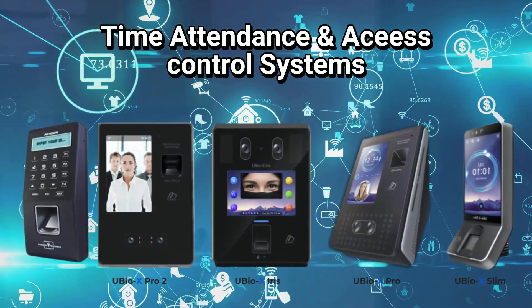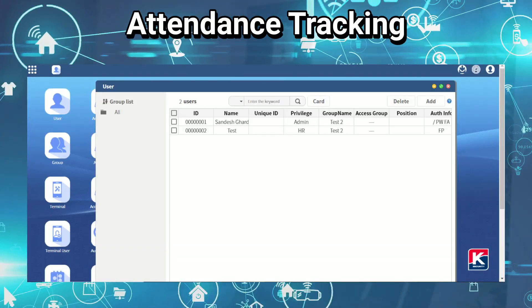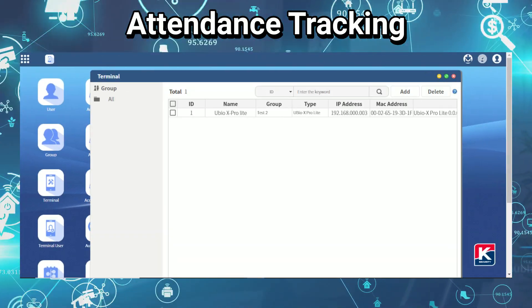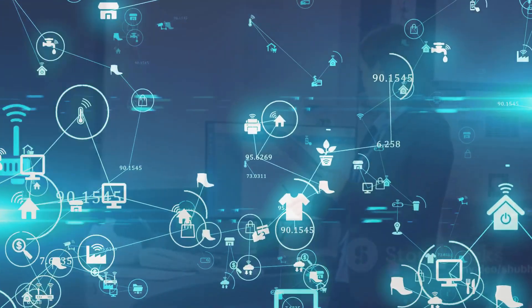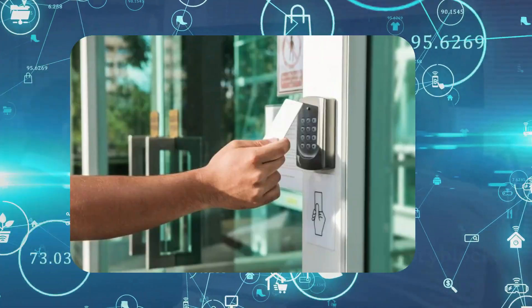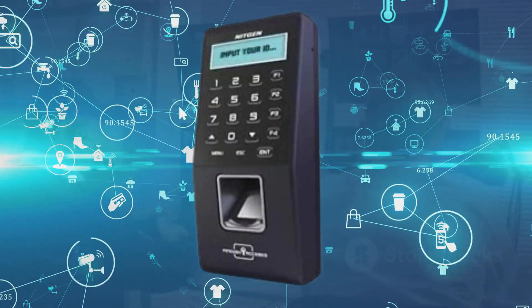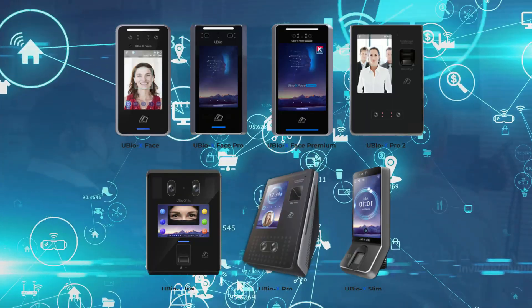Time attendance systems track and record employee presence, while time and attendance software automates attendance tracking and report generation — all part of a comprehensive time attendance system, including facial recognition tracking, time clocks for labor management, proximity card readers, keypad access control, and wireless access control systems for added flexibility.